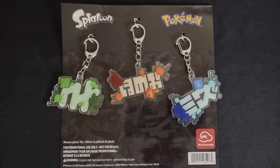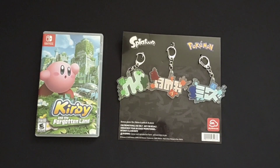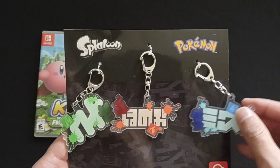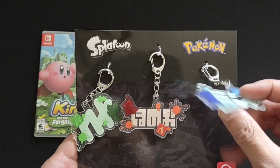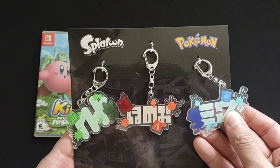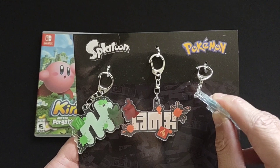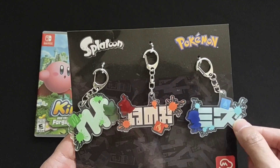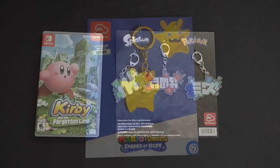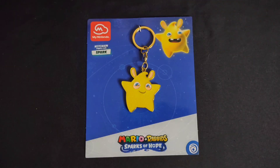Moving away from reusable bags, I decided to pick up a bunch of keychains, starting with the Splatoon and Pokemon crossover keychains. The designs on them are rather simple, but I think they look really good with the Splatoon writing and ink splatter, along with the starting Pokemon from Scarlet and Violet with their corresponding Pokemon type. I really do like the idea of keychains, however I'm just someone who doesn't like having a lot of items on my keys, so I'm actually not going to attach them.